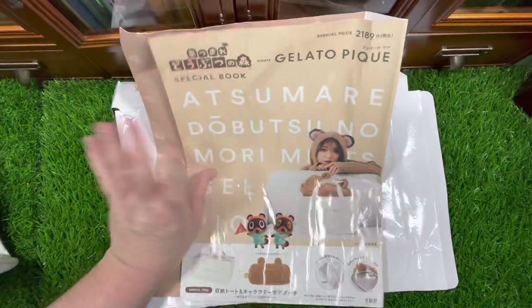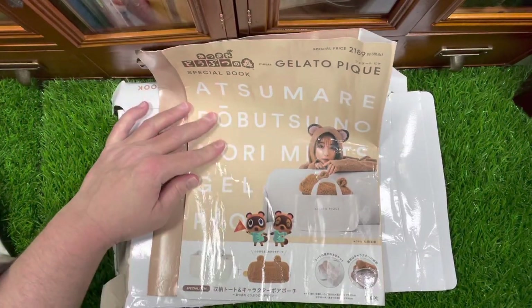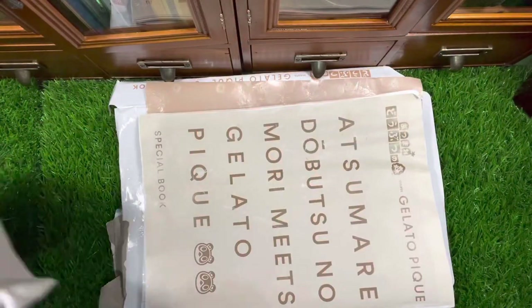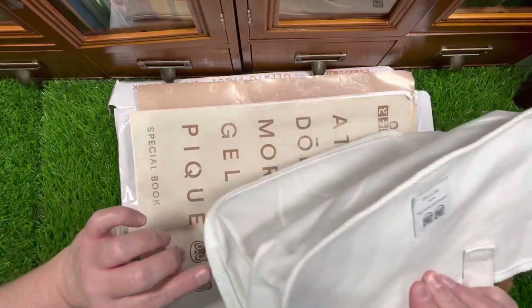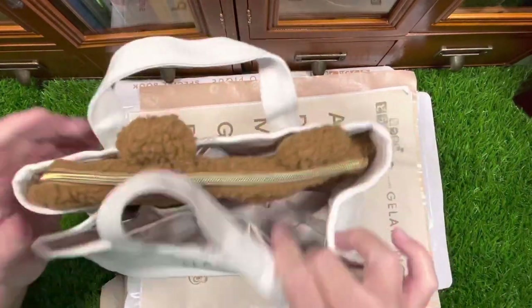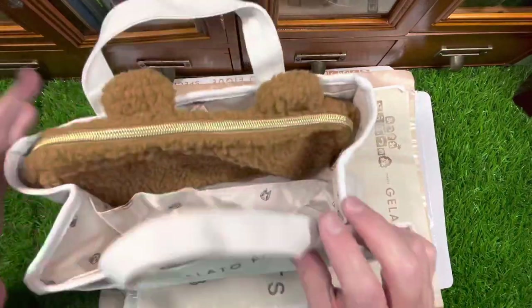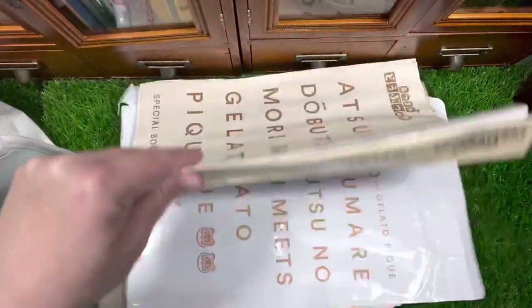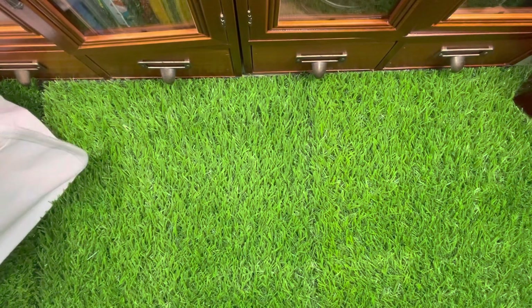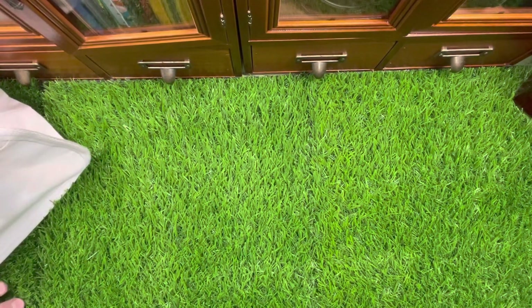Here's a better view — this has a tag of 2020 on the actual bag itself. I'll show it to you. I just wanted to show you the magazine; everything came with it and it was pristine — brand new.